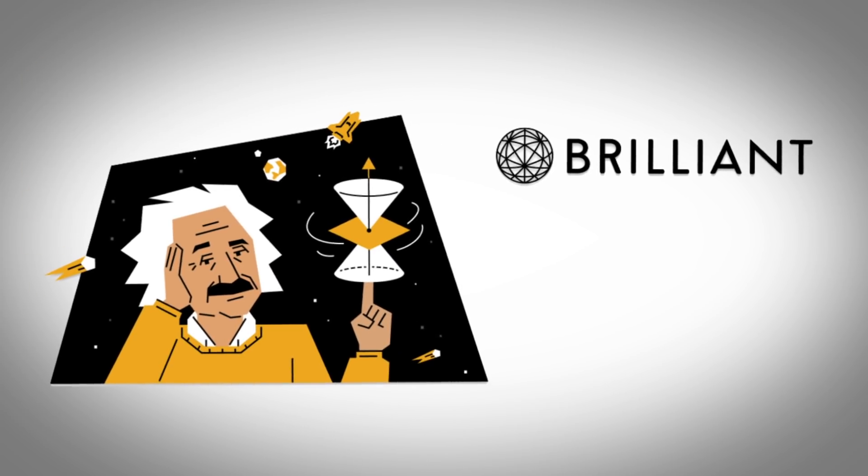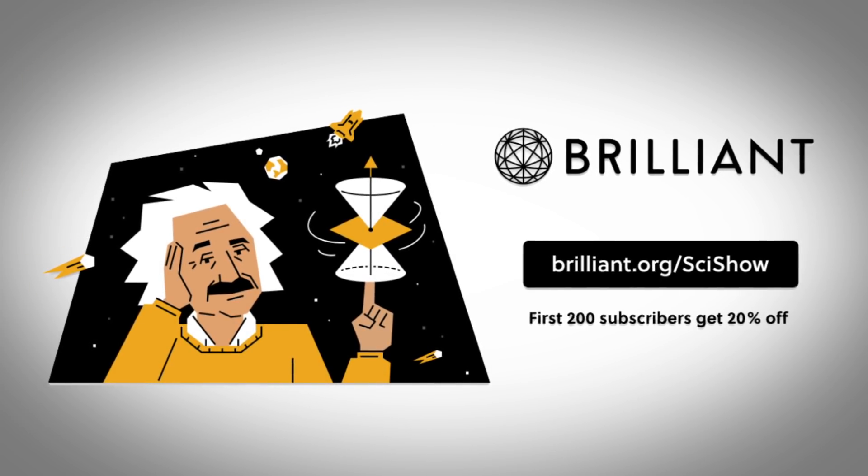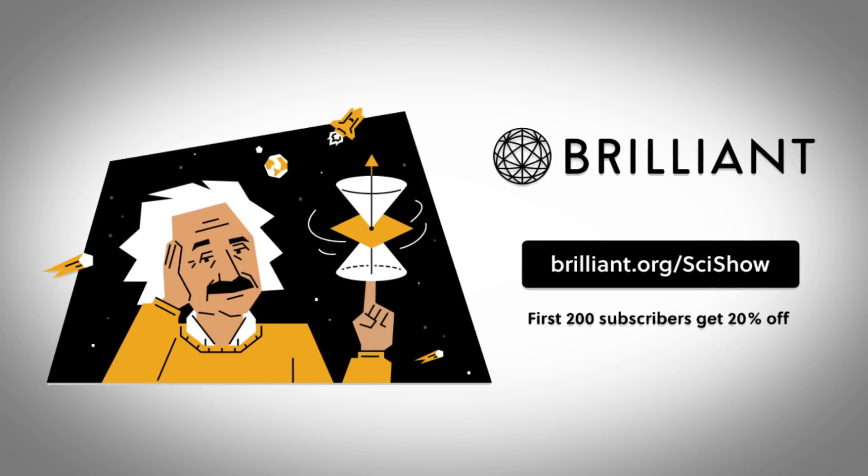Thanks to Brilliant for supporting this episode of SciShow. Go to Brilliant.org/SciShow to check out their Geometry Fundamentals course.